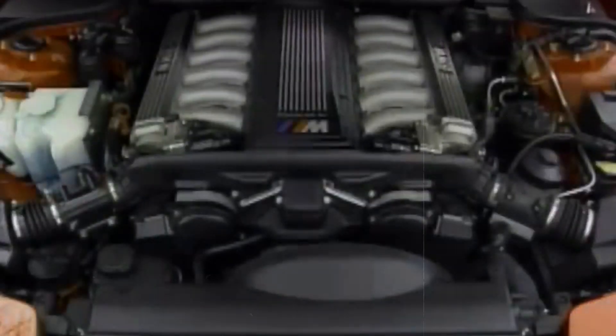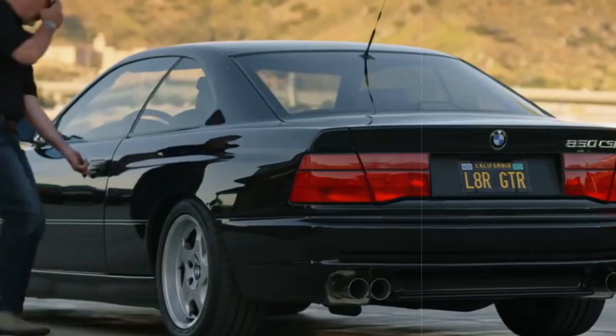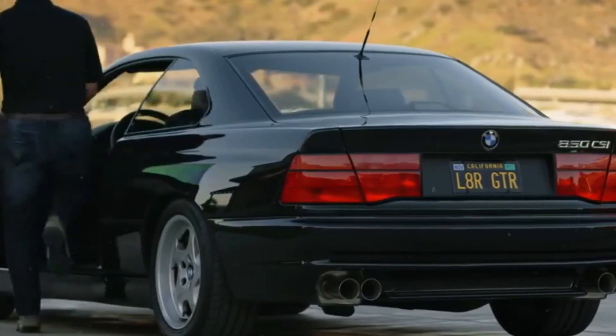Back in the 90s, BMW dared to push the boundaries with the 850 CSI, a gem often overlooked even by the younger breed of BMW enthusiasts. This exceptional Grand Tourer was a standout in the Bimmer lineup,